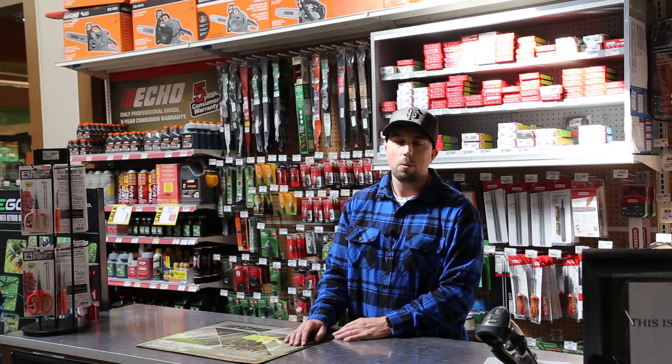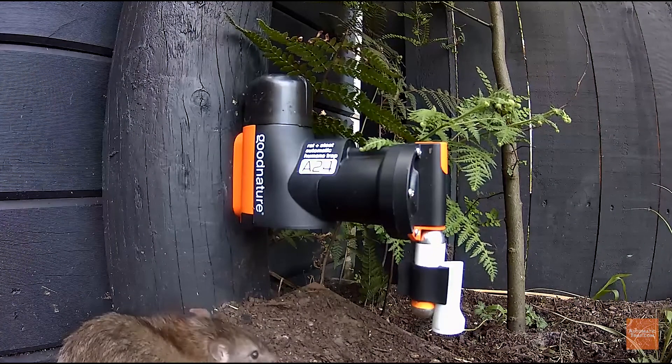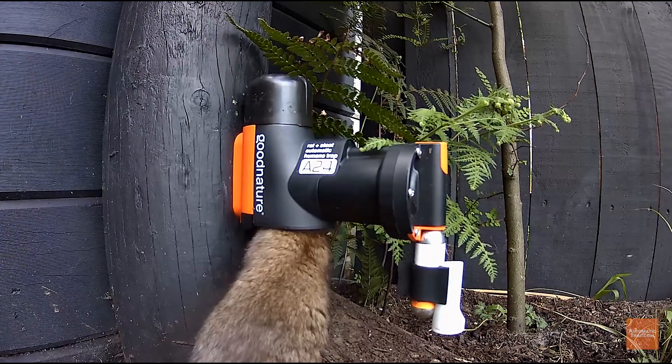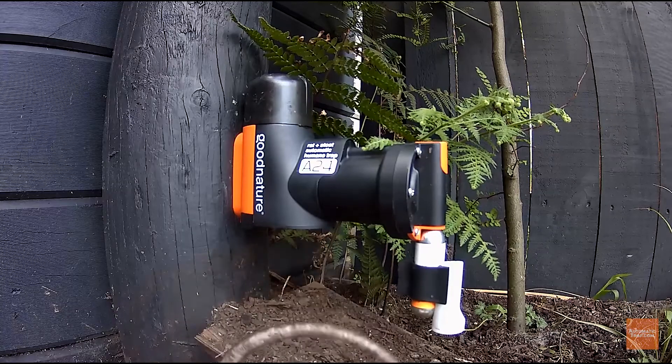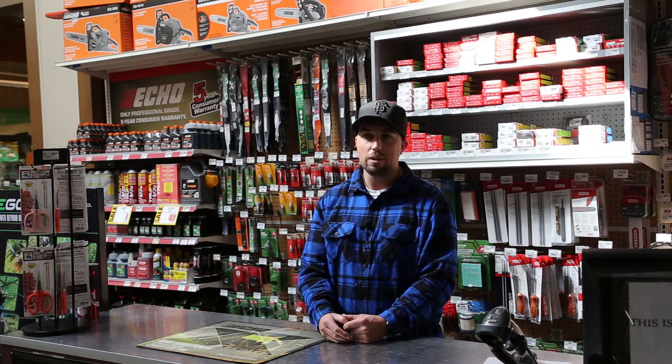When we were at the trade show this last fall, we were stopped dead in our tracks because there was a big old TV showing this automatic trap working. What it was is a CO2 cartridge basically in action killing a rat. We ended up going for it because we've got the perfect community for it.